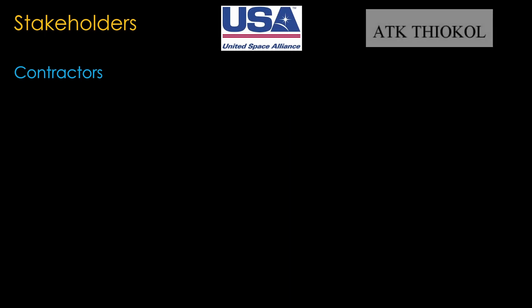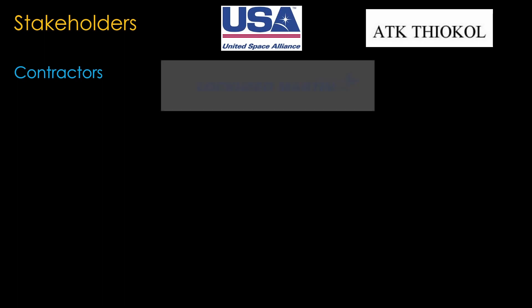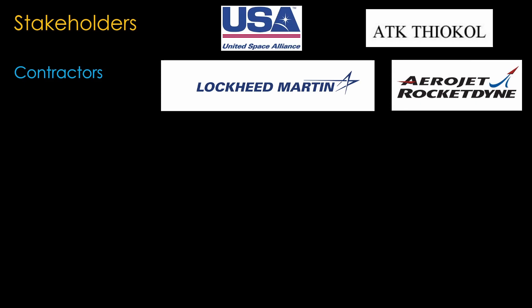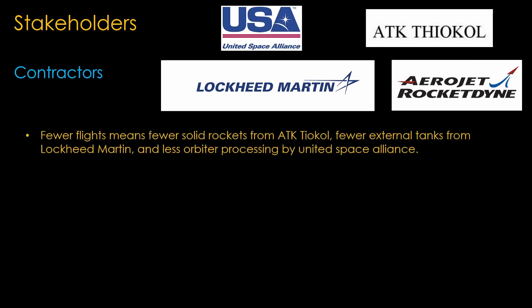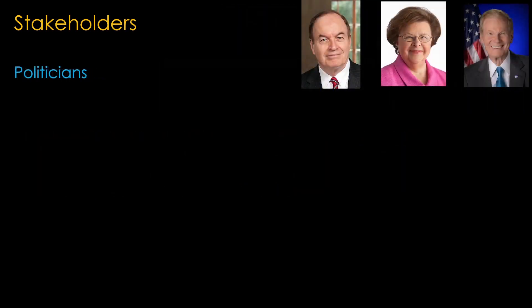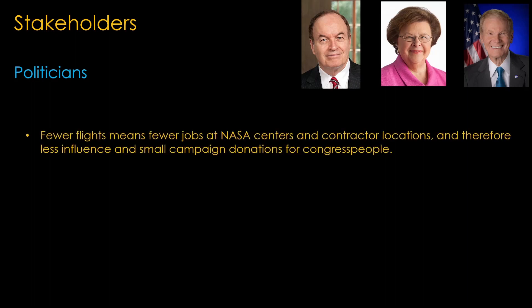The main shuttle contractors were United Space Alliance who did shuttle processing, ATK Thiokol who did the solid rocket motors, Lockheed Martin who built the external tanks, and Aerojet Rocketdyne who maintained the shuttle engines. Fewer flights means fewer solid rocket boosters, fewer external tanks, and less time on shuttle processing. Shuttle C generally makes things worse for the contractors — they get less business. For politicians, fewer flights means fewer jobs at NASA centers and contractor locations, and therefore less influence and smaller campaign donations.